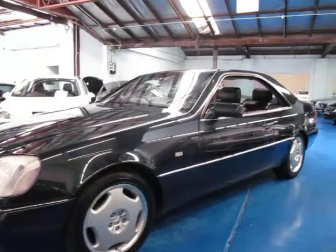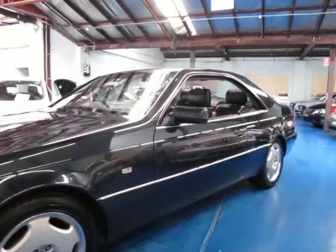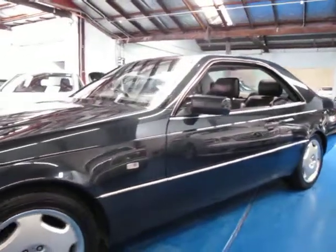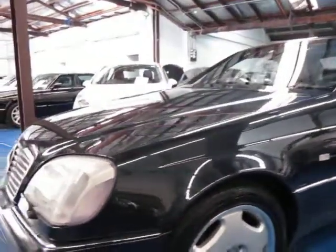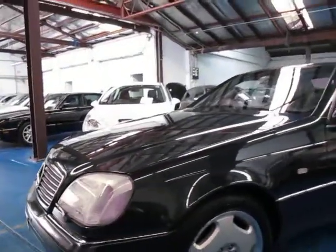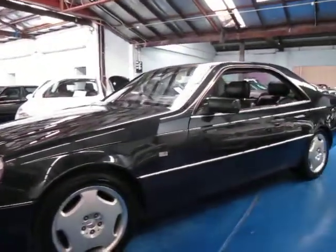It just looks fantastic. It came standard with these hammer style alloy wheels. Being an update series, it's got windscreen wipers on the lights. It's green black in colour with black leather interior — again a very good colour combination.